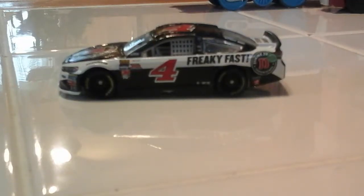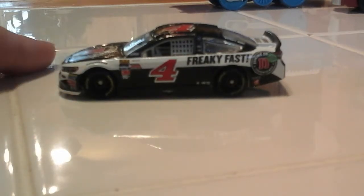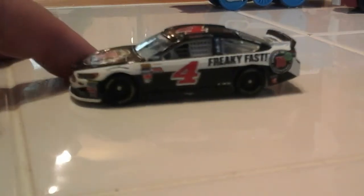YouTube, this is NASCAR RKO with a video, and I got some finds here. First up, we have a 2017 Kevin Harvick Ford Jimmy John's car.